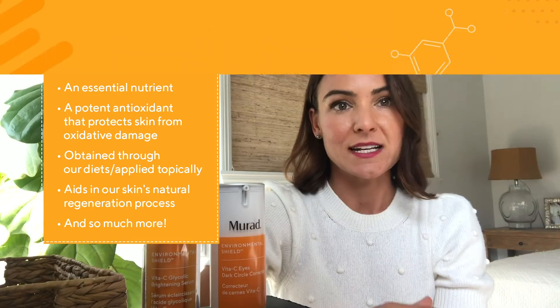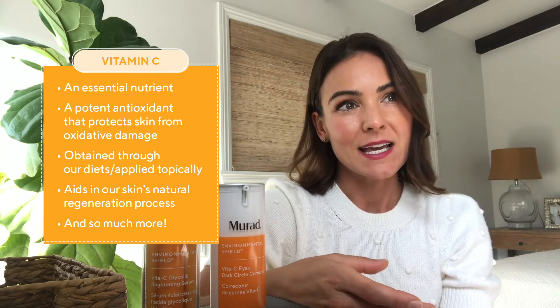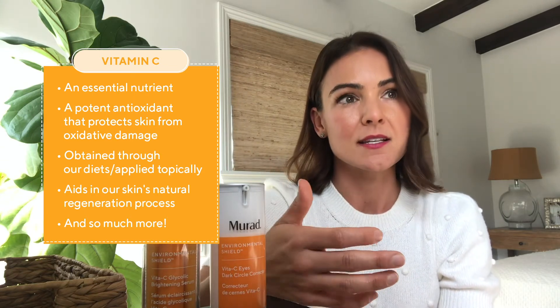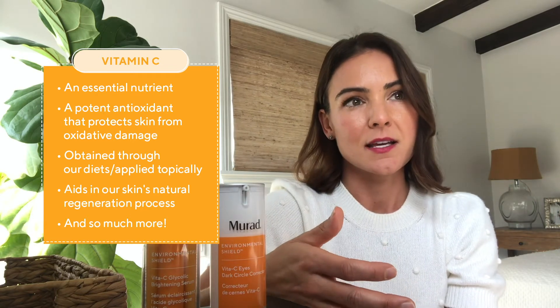Vitamin C is an essential nutrient. It acts as a potent antioxidant, neutralizing free radicals and protecting skin from oxidative damage. While it's abundant in the skin, it must be obtained through our diets or applied topically. It also aids in skin's natural regeneration process, helping with supporting collagen synthesis and our repair processes. It is a very important component to our health, our immunity, and the protective defenses from oxidative stress.